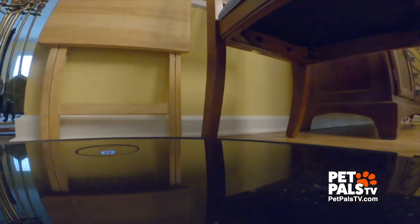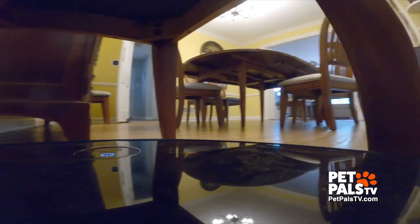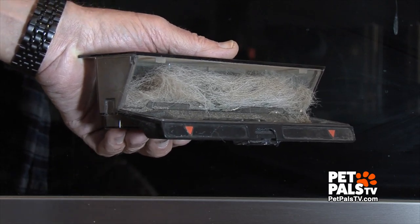The first big surprise was how well it navigated — even finding its way around the chairs and discovering a path underneath our dining room table. We were also impressed with how well it sucked up the long hair from our dog. It has made a huge difference in cleaning up the dog hair.